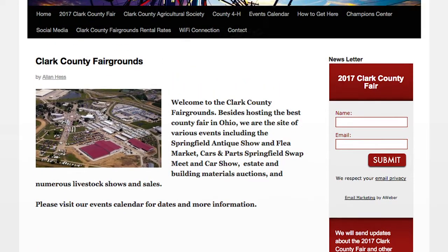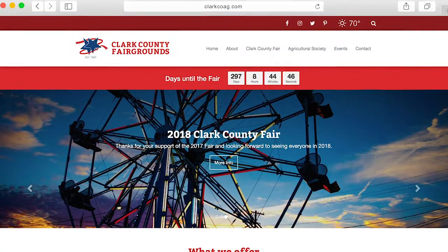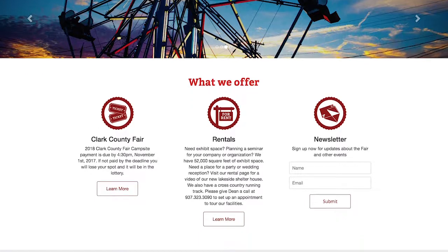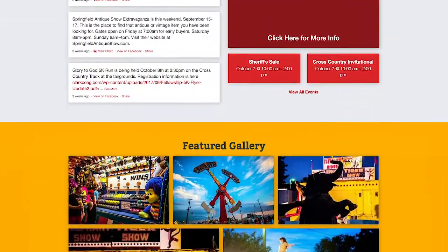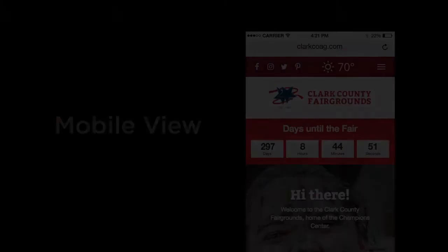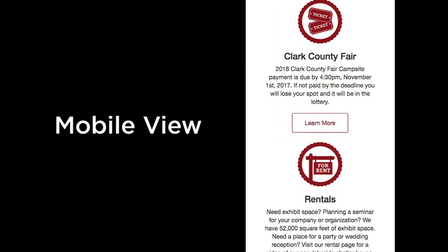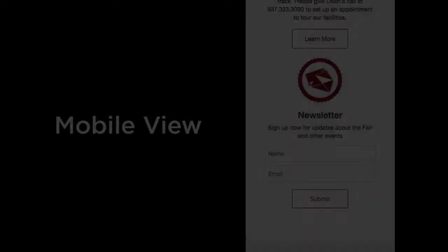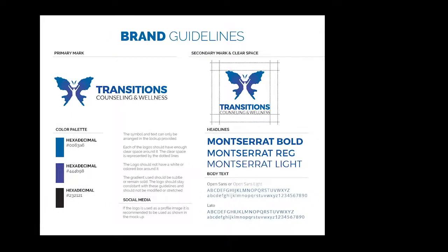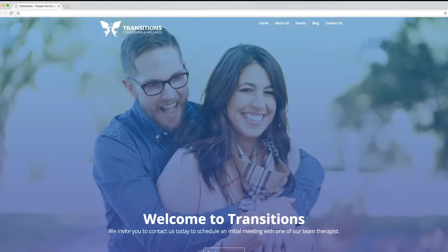In this next website example produced during the New Media Capstone course for an actual client, here is the original site before John's work on the redesign. Here is John's redesign of the site. You can see John has greatly improved his web design skills. He has developed a custom theme for a WordPress site so the client can easily manage the content. He has made the design responsive, so it displays well on desktop computers, as well as tablets and mobile devices. After using his graphic design skills to design a new logo for Transitions Counseling and Wellness, John also created the website for the company.